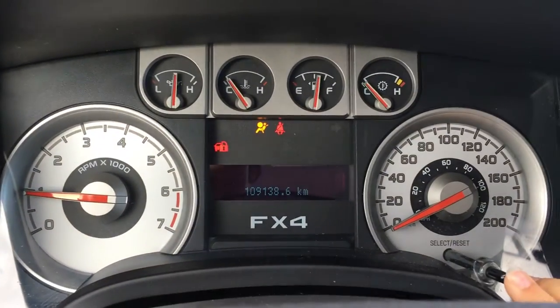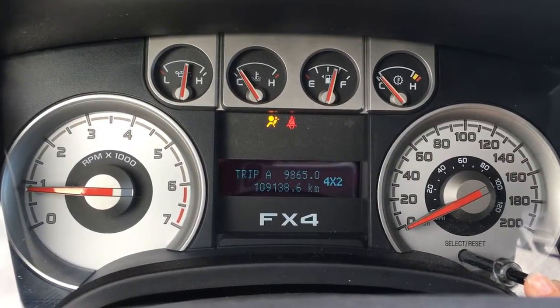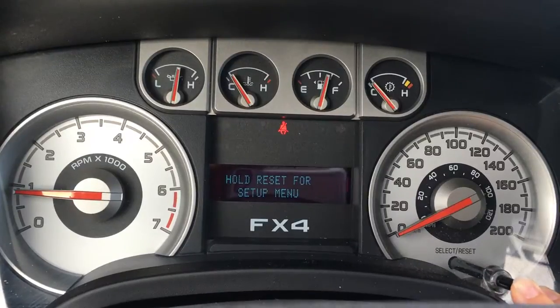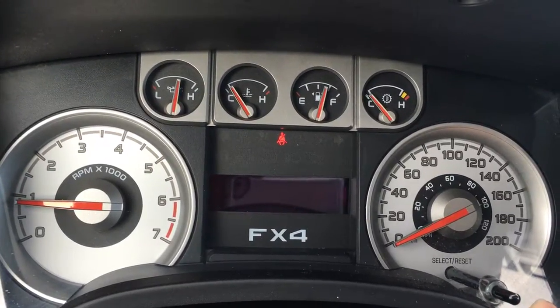On the dash, this button right here allows you to cycle between the different menus from your odometer as well as trip A, B, and other important information you might want to see — or if you don't want to see anything, you can do that too.